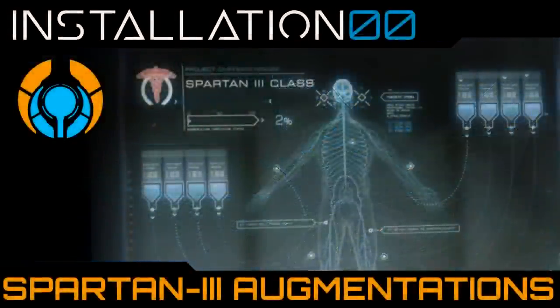Welcome back to Installation 00 and the most detailed video series. The various classes of Spartans all received augmentations to forge them into the super-soldiers they are widely known to be. The Orion Candidates, the Spartan 2s, the Spartan 3s and the Spartan 4s have augmentations which are wholly unique to each class and the particular operational requirements of their generation.